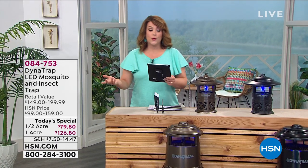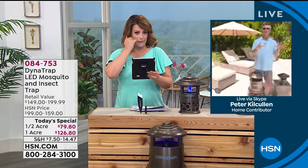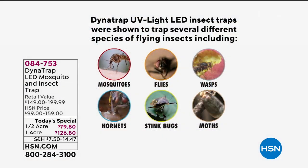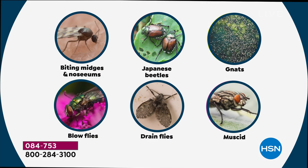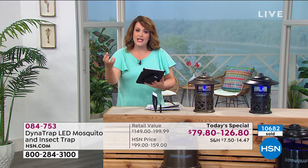A viewer asks: what about in horse barns? Definitely works there. Looking at some of the independently tested bugs — there's one called the moose skid, which is like a horse fly. Also: biting midges, Japanese beetles, gnats, moose skids, drain flies, blow flies, and of course mosquitoes. That's the main reason most people are investing in this today. Another viewer, Mona, asks if anyone has experience with this product — we have sold thousands of DynaTraps. This one is new and improved.